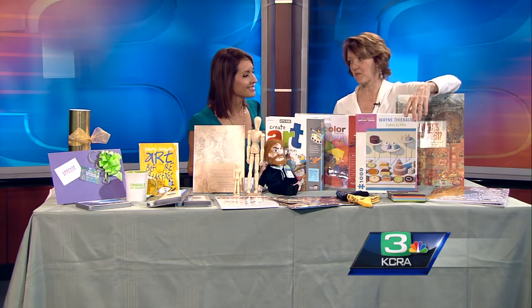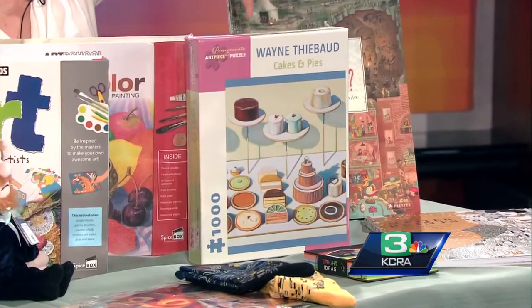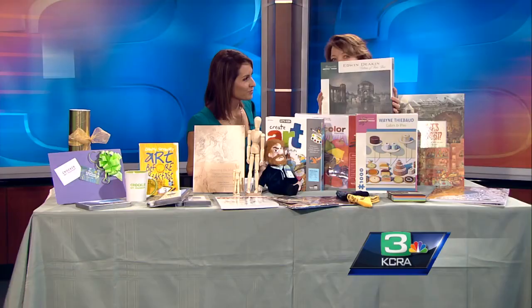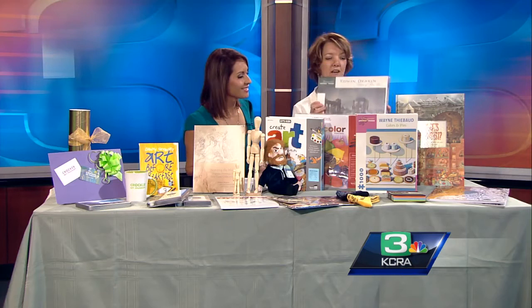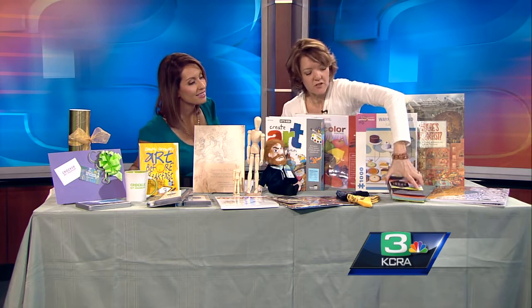Moving on to puzzles — whether you're a budding artist or not, it's a great way to explore different artists. At the Crocker store, they have puzzles from artists they carry in the store. Wayne Thiebaud, a local Sacramento famous artist, has some puzzles, and Edward Deacon's Palace of Fine Arts is another option. They carry 100-piece puzzles all the way up to 1,000-piece puzzles for all ages.